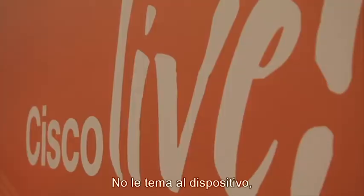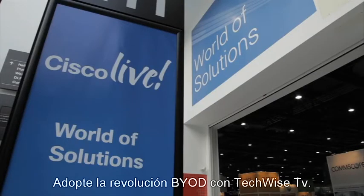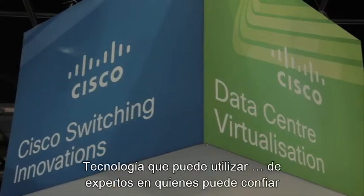Don't fear the device. Embrace the BYOD revolution with TechWise TV, technology you can use from geeks you can trust.